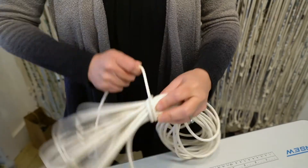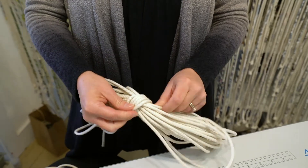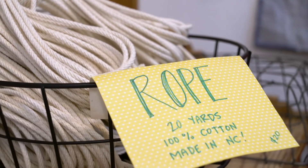I started out using a hundred feet, two hundred feet, even a thousand feet and thinking, wow, this is a lot. When I opened up the storefront, we started going through a lot of rope. And on average now it's eight to ten thousand feet of rope a week, which is about a mile and a half to two miles of rope every week.